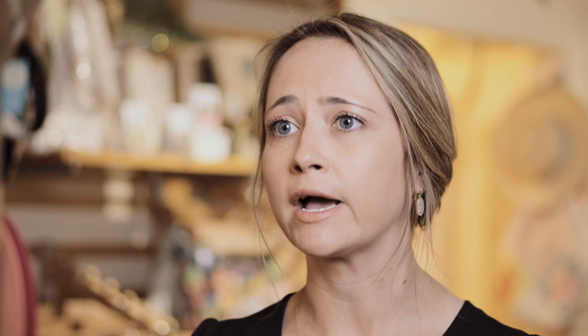From initial demo to product setup, training, inventory switch, and going live — every step has been easier than we could have ever imagined. We are incredibly happy with our switch. I would recommend POS Nation.